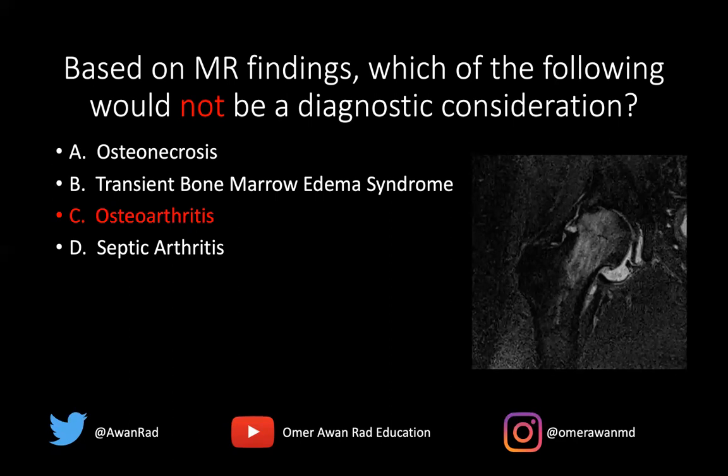Osteonecrosis or avascular necrosis can certainly have bone marrow edema on one side of the joint, particularly if it's early osteonecrosis. Transient bone marrow edema syndrome, which is an idiopathic syndrome involving predominantly middle-aged men and pregnant females, typically has bone marrow edema on one side of the joint. And septic arthritis early on can involve one side of the joint with erosions and marrow edema, especially if there's a joint effusion and synovitis, before it involves both sides.